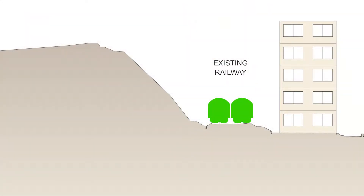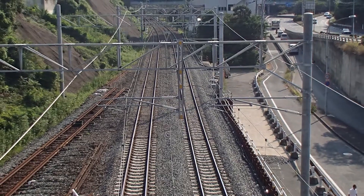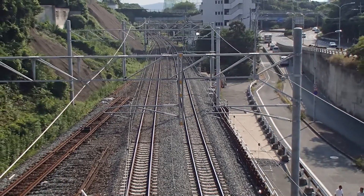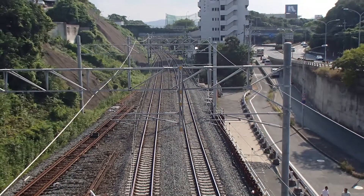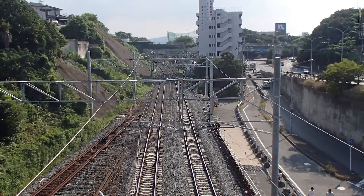In this railway rehabilitation project, the at-grade railway was relocated adjacent to the existing lines as part of the grade separation project. The existing railway was located in a narrow corridor due to the adjacent private properties and a steep embankment. As such, it was necessary to install a retaining wall into the embankment.